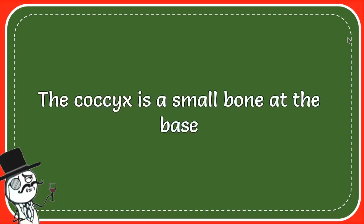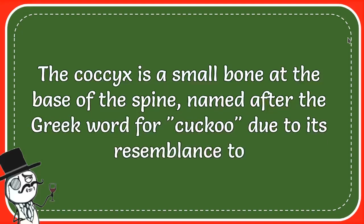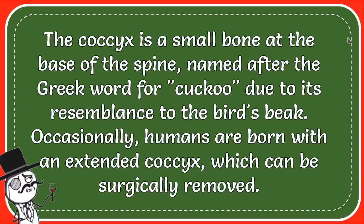The coccyx is a small bone at the base of the spine, named after the Greek word for cuckoo, due to its resemblance to the bird's beak. Occasionally, humans are born with an extended coccyx, which can be surgically removed.